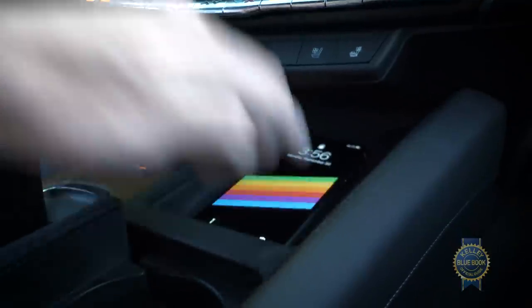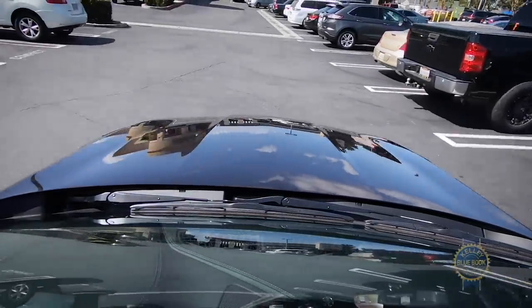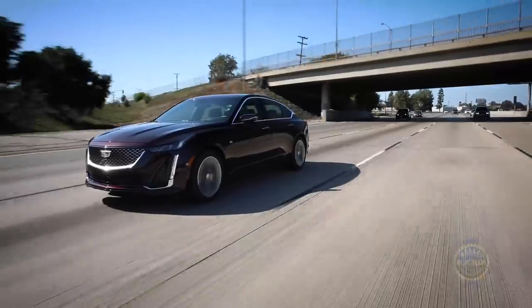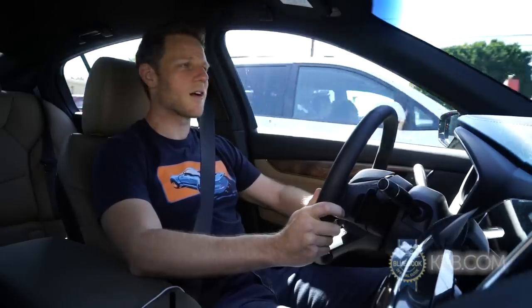Other worthwhile options include leather seats, wireless phone charging, blind spot warning, a 360-degree camera system that can record the CT5's surroundings, and Cadillac Super Cruise quasi-autonomous freeway driving assistant. I would demonstrate it if our car had it, but I hear it's quite nice.